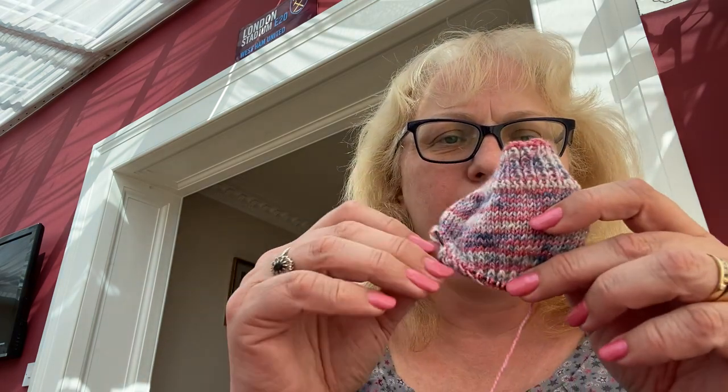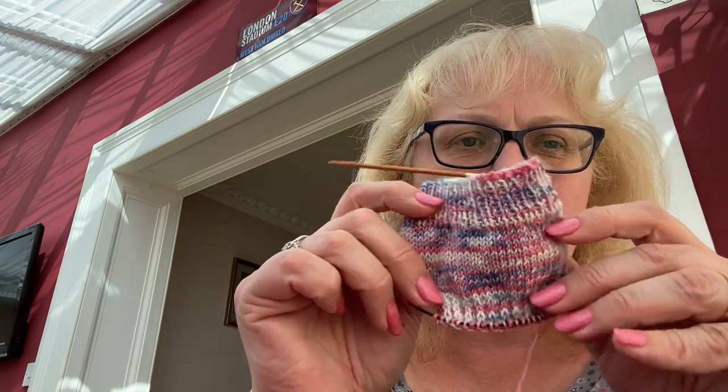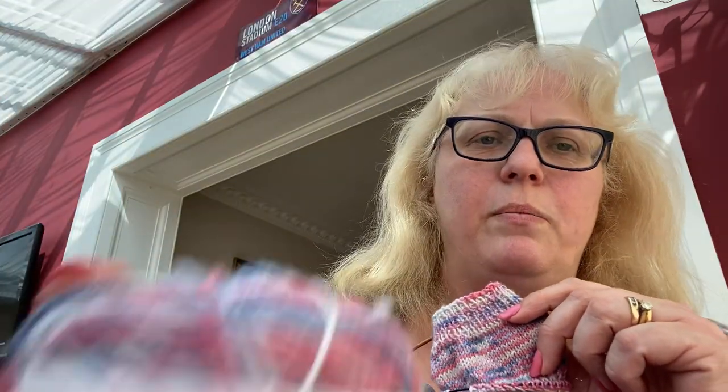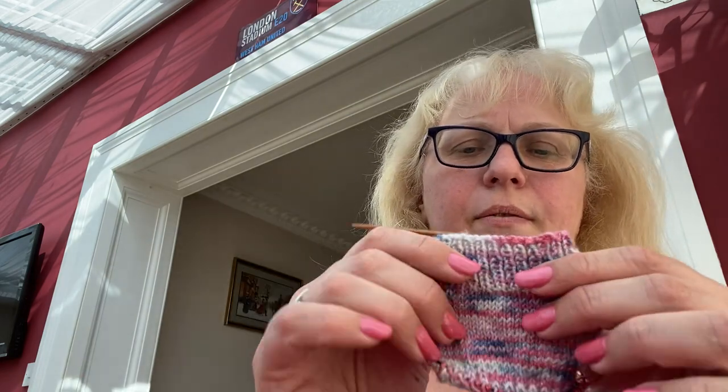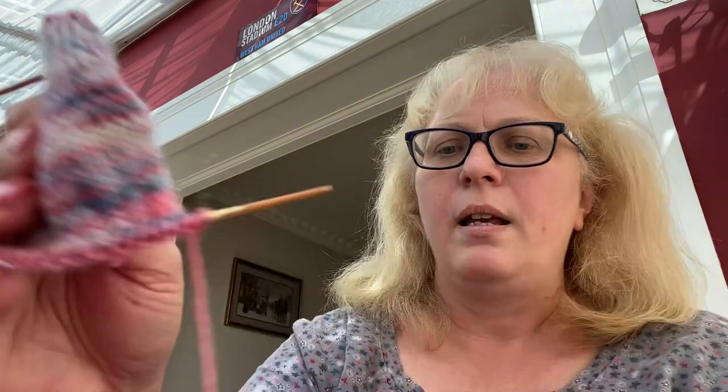After finishing those, in the car I cast on a very teeny tiny pair of socks — I'm already on the heel because these are going to be short socks. This is also using Wool is the Answer yarn, which is a lovely dyer in the UK. They bake, cake, and make it all up for you which is lovely. I've just started a simple vanilla sock pattern.